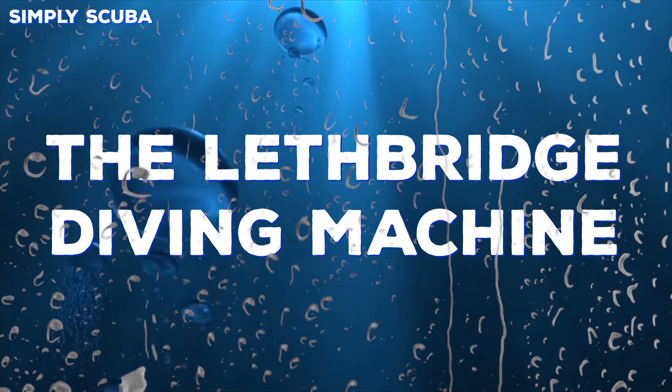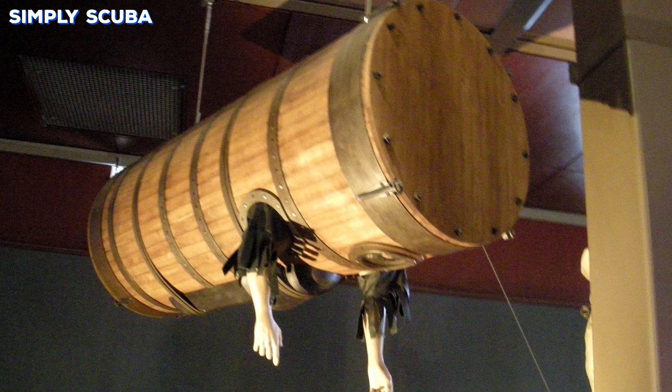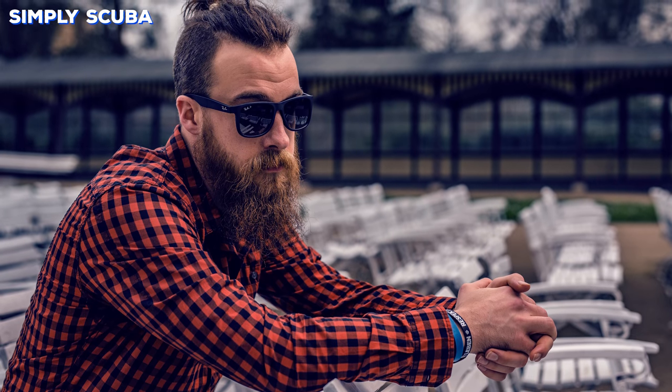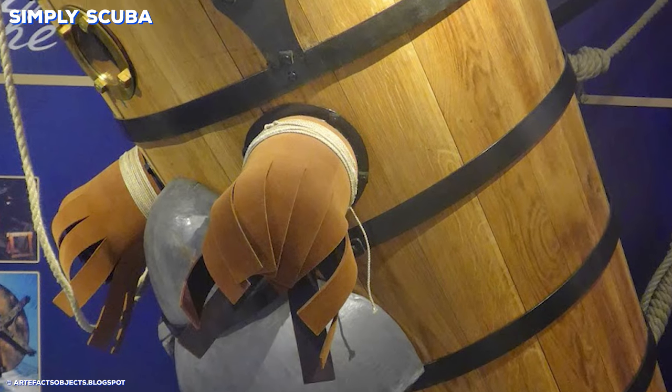Number two: the Lethbridge diving machine by John Lethbridge in 1715. Once the keg has been tapped and dried, you can use the barrel as a diving suit. This robust and vintage suit is perfect for hipsters thanks to its wooden and metal design. The only thing is it does limit your motion, as you can only do the breaststroke.